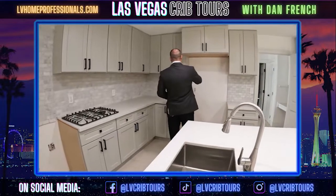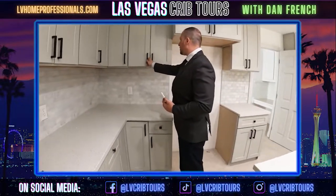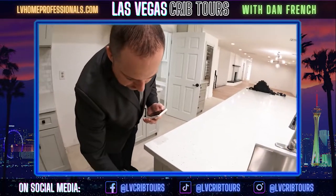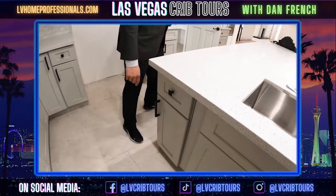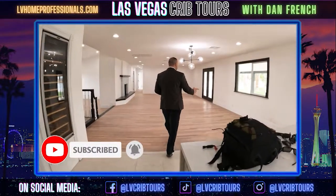Going back here, it's got nice handles for the cabinets. Looks like it's a soft close on the cabinets up top, which is completely different versus down below. Let's go over here and take a look at the living room.